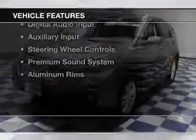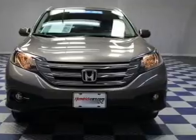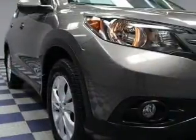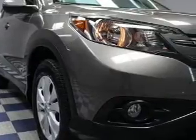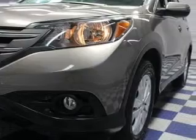The features include a power sunroof, leather seats, heated seats, Bluetooth connectivity, Sirius XM satellite radio, digital audio input, an auxiliary input, steering wheel controls, a premium sound system, and aluminum rims.